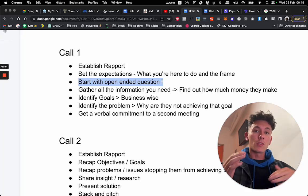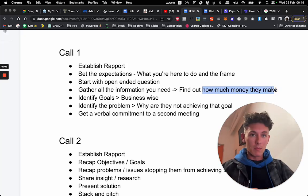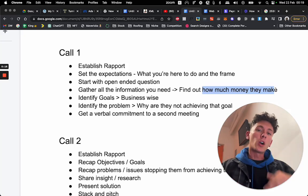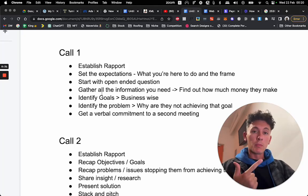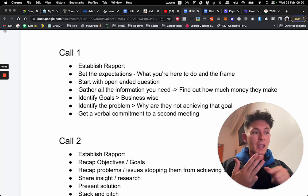Once the conversation is flowing, gather the information you need. What you really want to find out is how much money they make and how big the business is — this tells you how much you can charge them. If they're making $100,000 a month, you can easily charge $5,000 for a website because you can help them make $20,000 extra. If you don't want to directly ask how much they make, ask what service they provide, how much it costs, and how many times they sell it a month — then do the basic math.